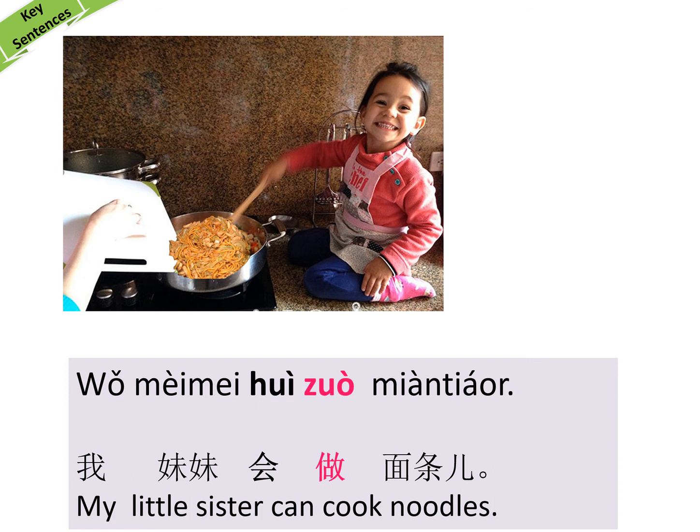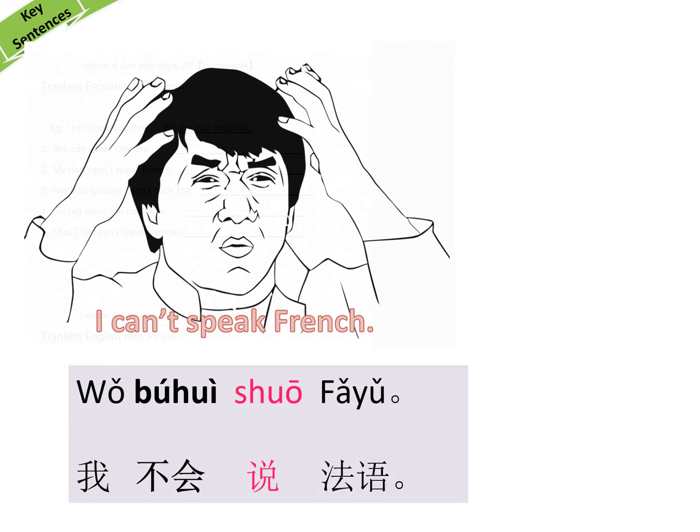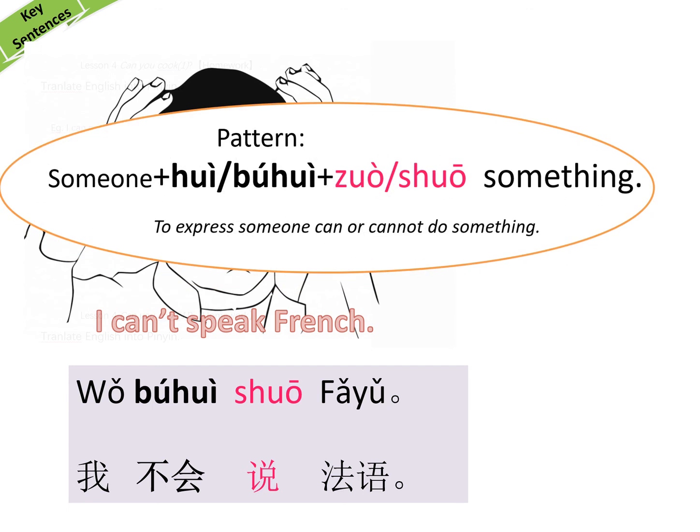Now let's look at another one. Jackie Chan says 'I can't speak French' — 我不会说法语. Repeat after me: 我不会说法语. 很好. Please write that down.